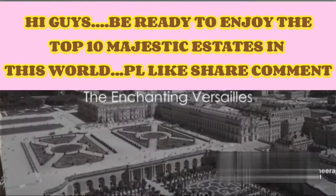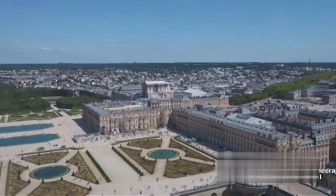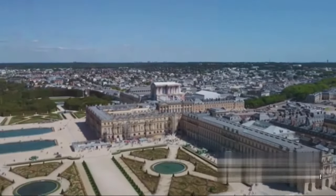Hi guys. Welcome to my channel. In this video we are going to explore most beautiful estates in the world. Please like, subscribe, share my YouTube channel.